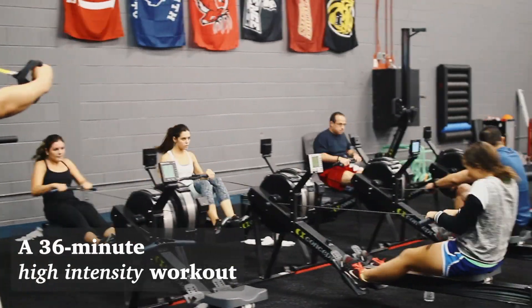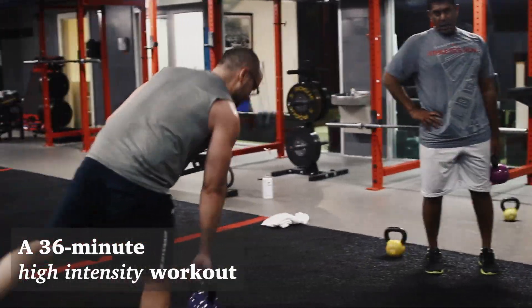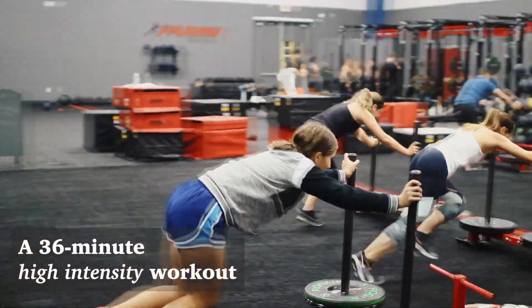So if you haven't done 6-Zone, it's a 36-minute workout. Everyone has 30 minutes to come to the gym. Five minutes at each station, six stations, and there's a new workout every single day.